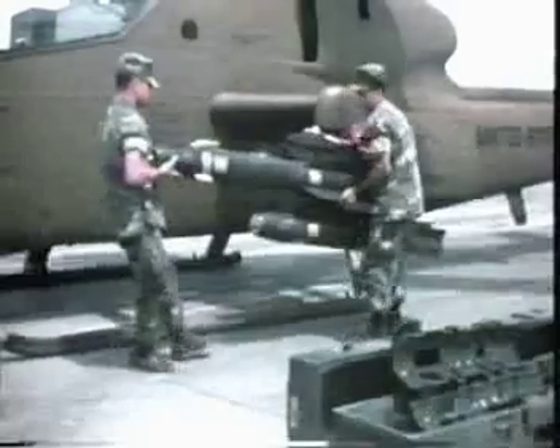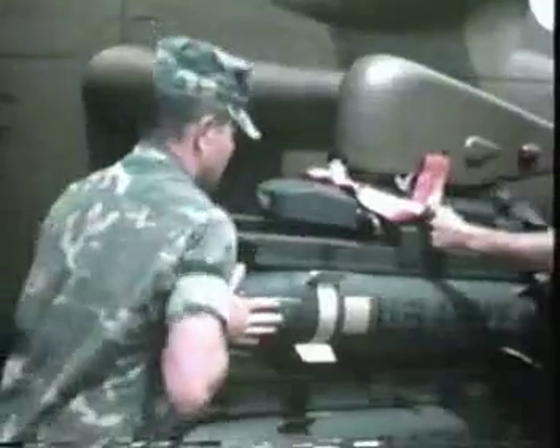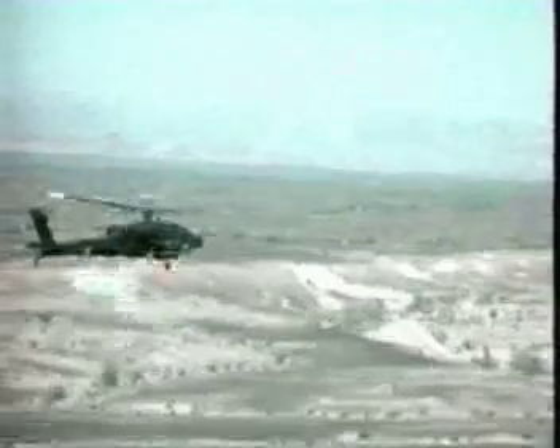Rockwell International's Hellfire is the United States Army's newest and most effective operational anti-armor weapon system. Hellfire is laser guided — there are no wires controlling the missile. This allows the helicopter to launch the missile and leave immediately to avoid enemy fire.